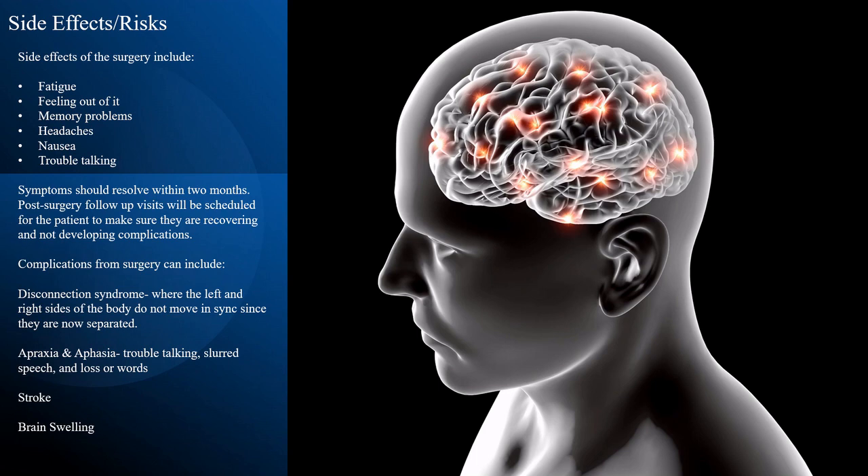Complications from surgery can include disconnection syndrome, where the left and right sides of the body do not move in sync since they are now separated. Apraxia and aphasia — trouble talking, slurred speech, and loss of words — stroke, and brain swelling.